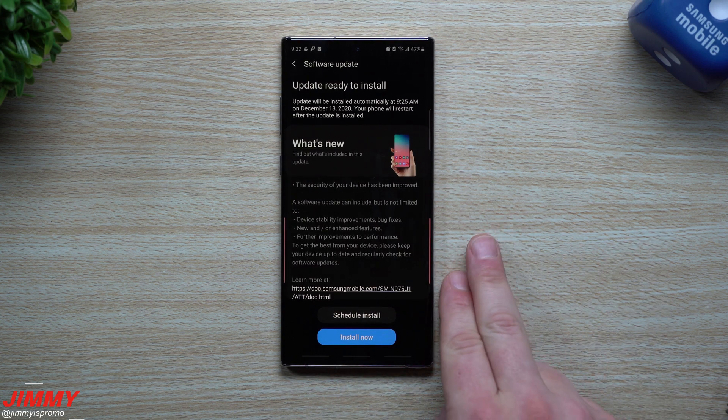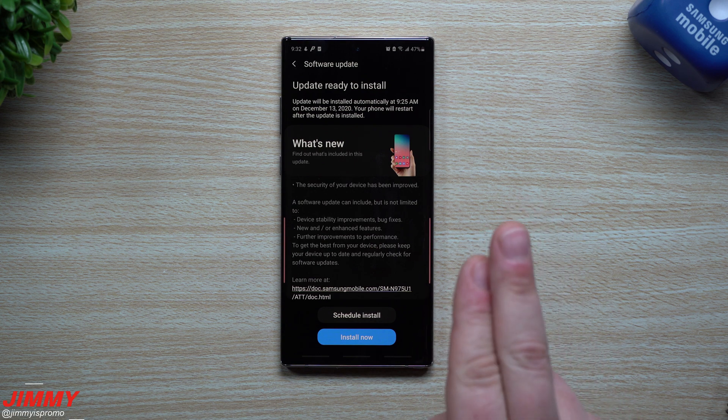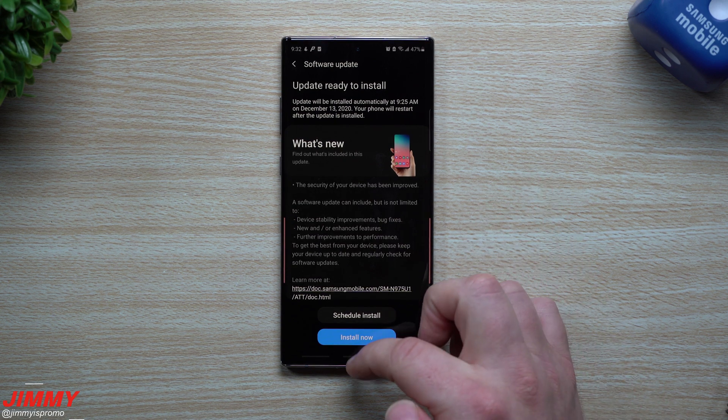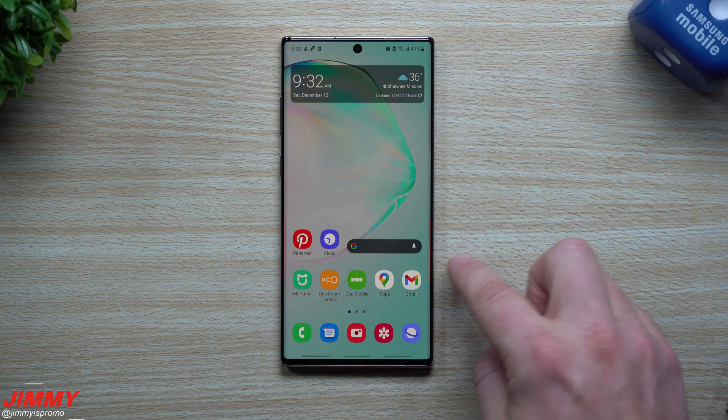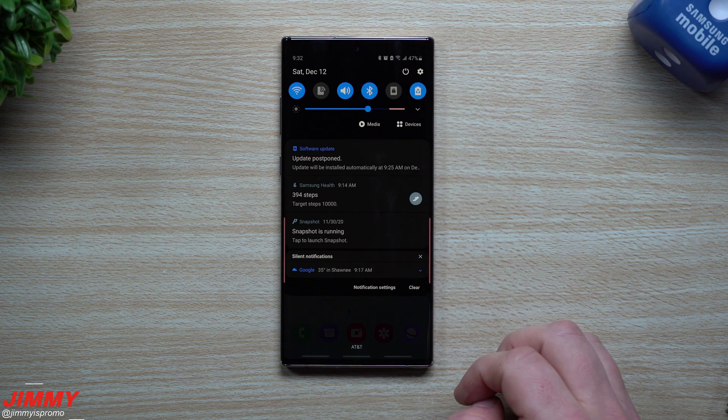I did go through just a few applications — I'm not going to go through too many — just to see if there are any newer versions. I took a look at the gallery, the camera, and the biometrics for the fingerprint and face recognition. Then we'll also take a look at the Galaxy Store to see if anything was released after this update.